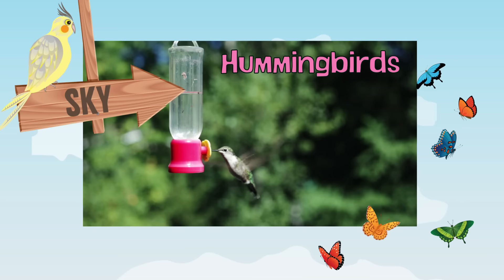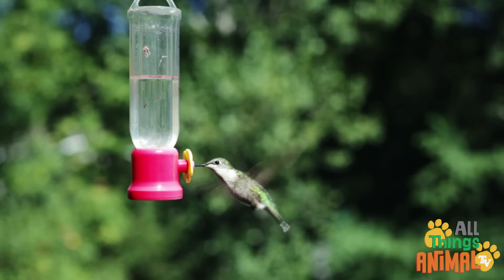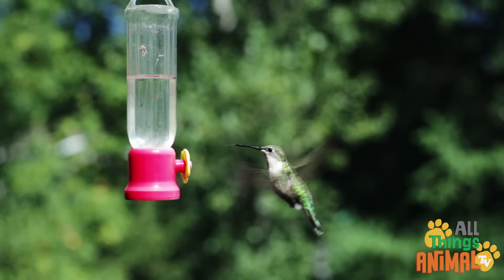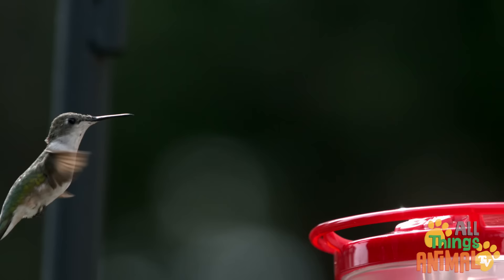Hummingbirds are some of the smallest birds in the world. They have beautiful iridescent feathers and super fast wings. Their wings move so fast that they look just like a blur — this is because their wings flap 80 times every second. I bet you can't move your wings that quick! Now let's use some magic and slow everything down.